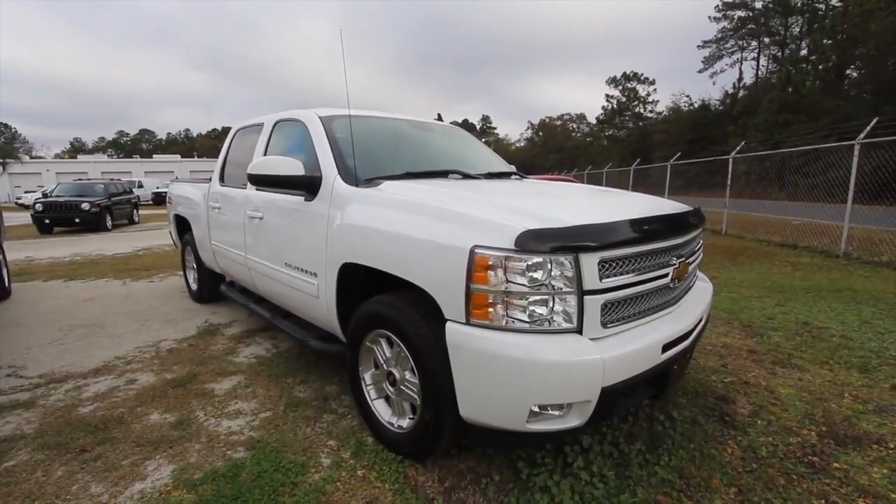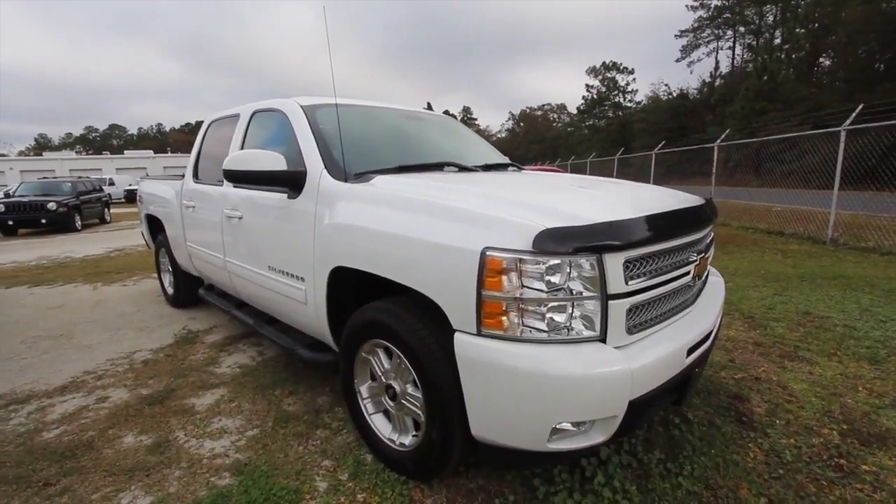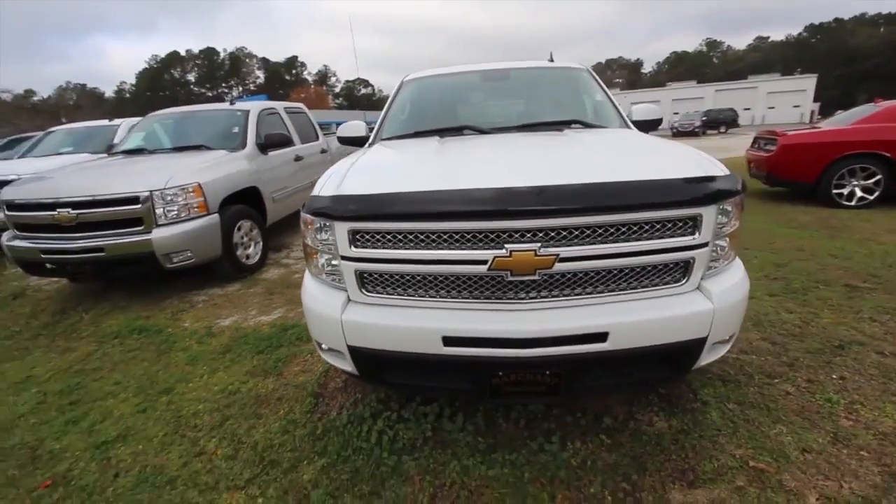Let's take a look at this 2013 Chevy Silverado today here at Marchant Chevrolet — beautiful truck. If you're in the market for a Silverado, I can promise you one thing: Marchant Chevy has got it going on, folks.